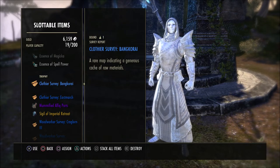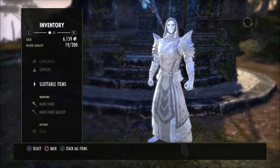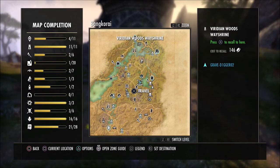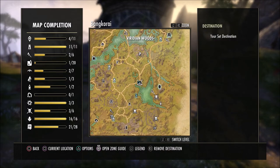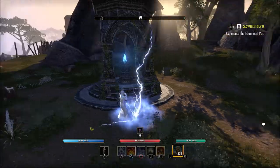Today we're going to look at a clothing survey for Bankorai. If you get this survey, this is exactly what it's going to look like. This is a pretty easy one to find. As you can see here in Bankorai, we're located right here at the Woods Way Shrine, and there is a black tree on the map right up the road from this wayshrine. This is where this will be located.